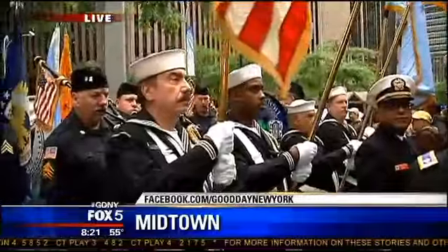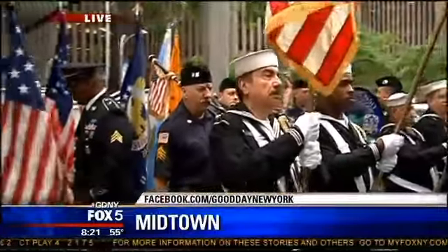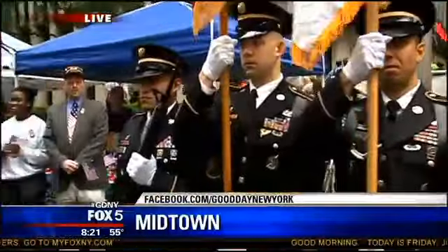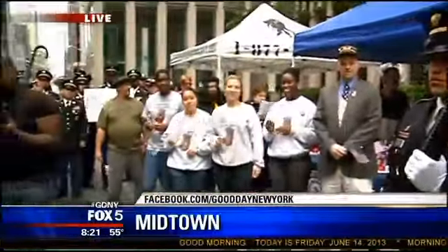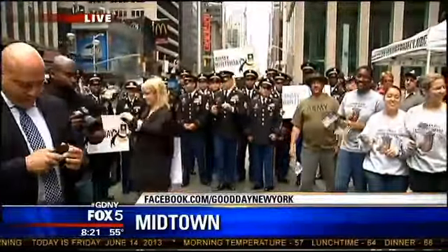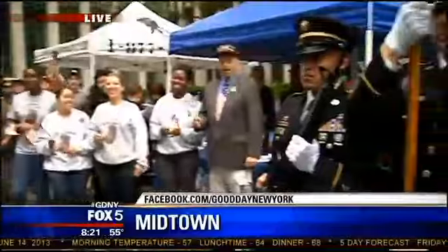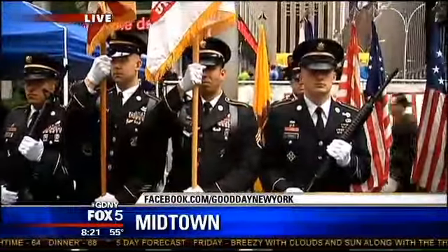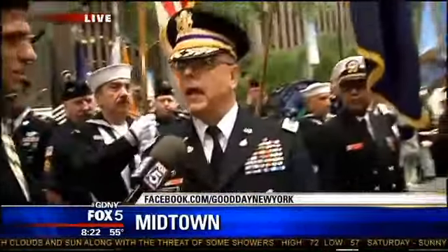Colonel, what does Flag Day mean to you? To me as an Army veteran, Flag Day is the most important day I can think of, other than the Army birthday — which is the same day, yes. Because it is Flag Day, that stands for the United States of America, and also for the freedom and the liberty of our country.